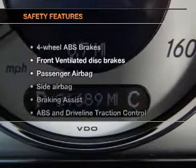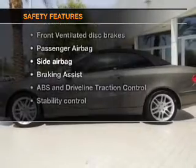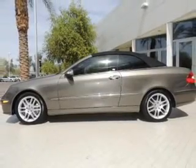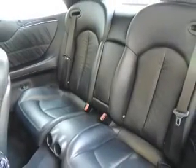If safety is a high priority, rest assured knowing that these top safety components are included. Front ventilated disc brakes. Passenger airbag. Side airbag. Traction control. Stability control. Daytime running lights.